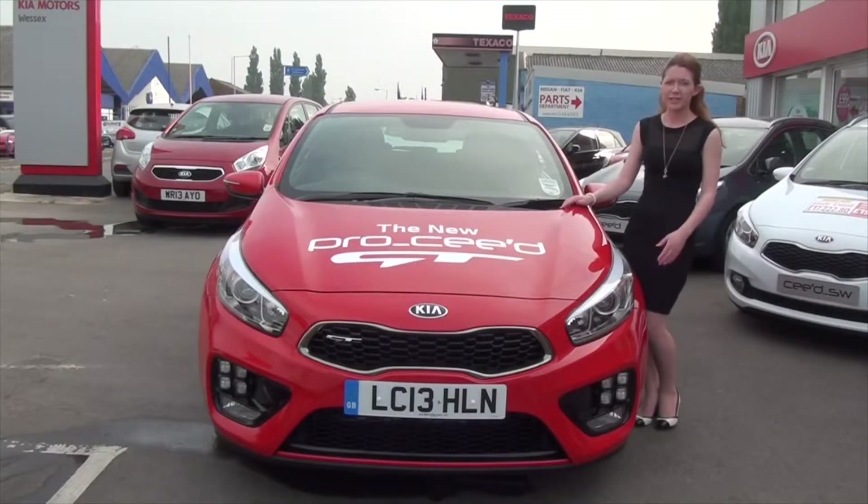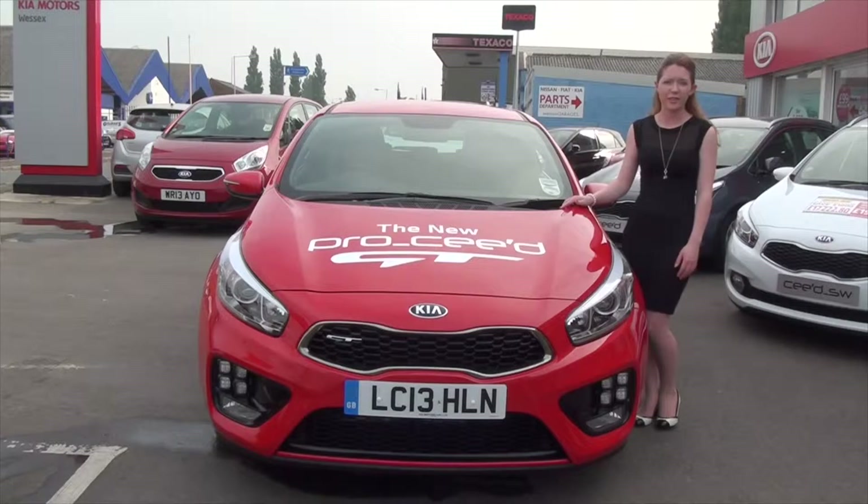The car comes in three models: the GT, which is the car you're looking at, the GT Tech, and the GT First Edition — however, only 50 of these have been released in the UK.